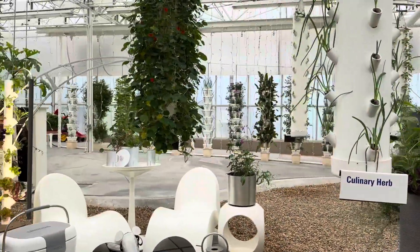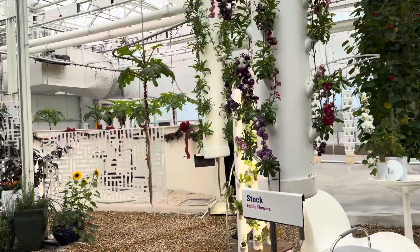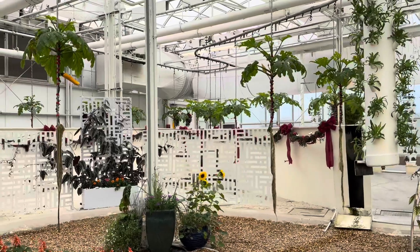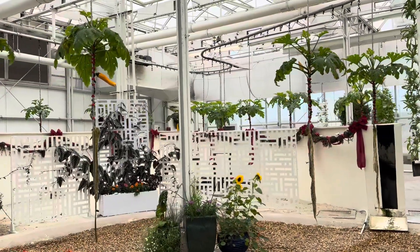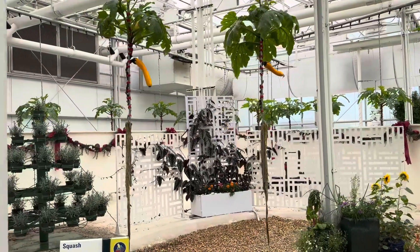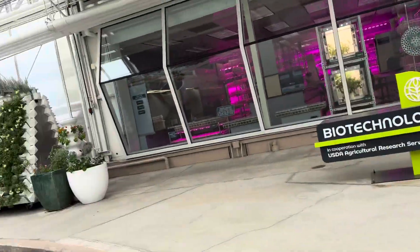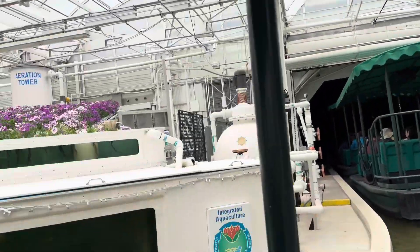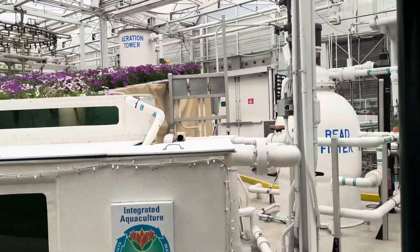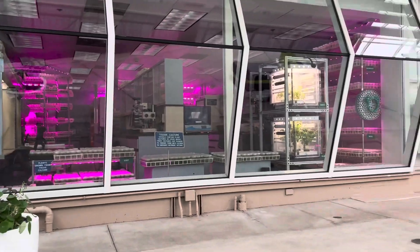The future of agriculture may include innovative ideas like this vertical growing system. Plants grown in this way use a fraction of the space required by traditional growing methods, which saves water and increases production. The aquaponics system on your left combines hydroponics with aquaculture — the fish provide a natural source of fertilizer for the plants, and the plants help keep the water clean for the fish. It's another great way to produce more while using less.